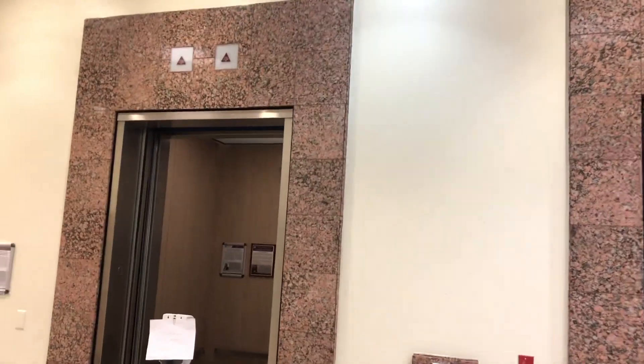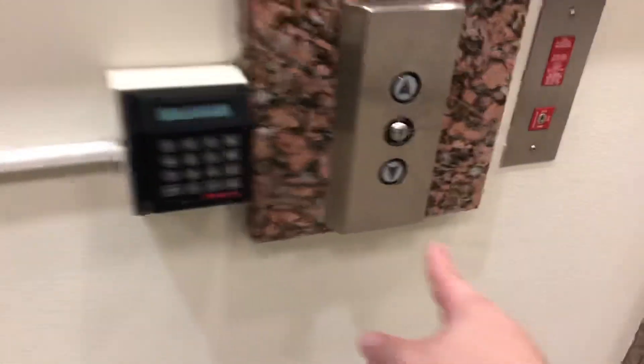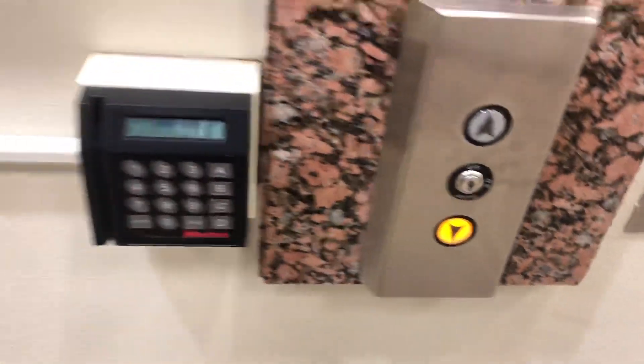All right, these are the elevators at the Richardson Building at Texas A&M University in College Station, Texas. I'm guessing it calls that elevator. On this one right here sitting on peak up. These are Dover.